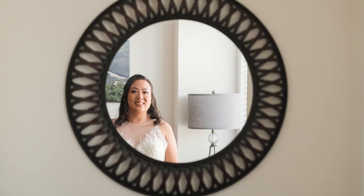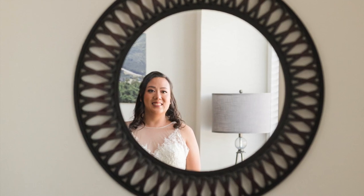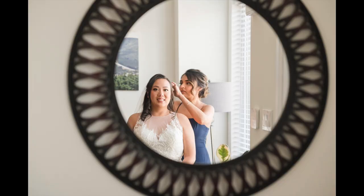Pose number seven is the beautiful reflection photo. Once the bride is fully dressed and has her hair and makeup done, you can ask her to look into a mirror and admire her reflection. With this pose you could have the bride alone, or you could have someone important to her helping adjust her dress. I like to get a full body photo and also more close-up photos of the bride's face.